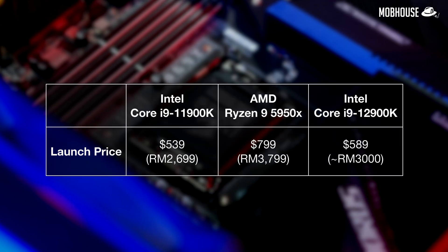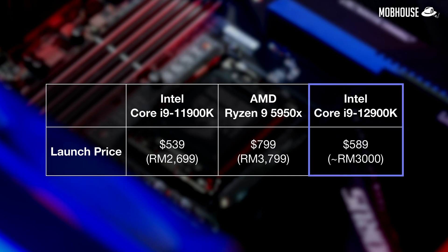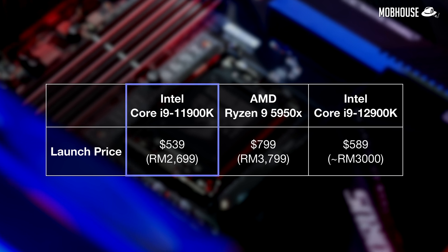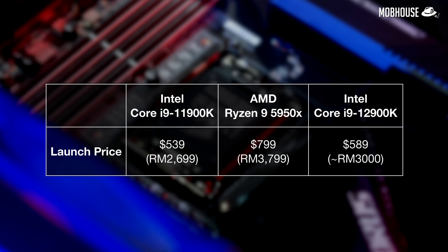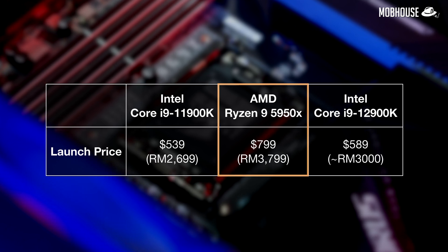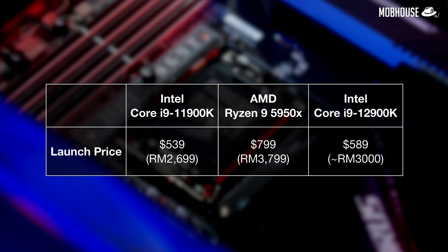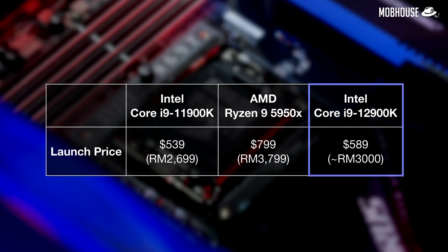Let's talk about the price. The Intel i9-12900K is priced at $589 USD, which is $50 more than the i9-11900K at launch. I was initially feeling a little underwhelmed until I remembered that the Ryzen 9 5950X launched at $799 and is still selling around that price. Looking at the benchmarks, I can't believe I'm saying this, but as of today with Windows 11, the i9-12900K is actually a steal.